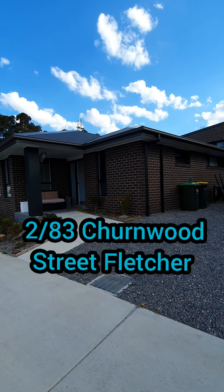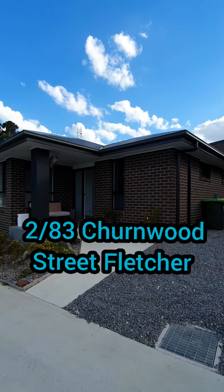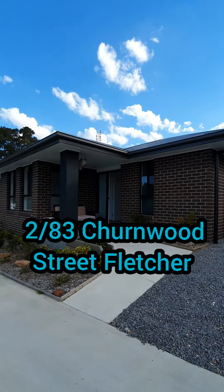Hey guys, Nick Clark from Clark and Co, and welcome to the lovely 2-83 Churnwood Street in Fletcher. These near-new homes are complete with everything you possibly need — four bedrooms, four bathrooms with a two-car garage, all free-standing. Let's head on through this one.